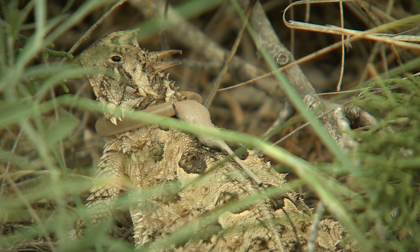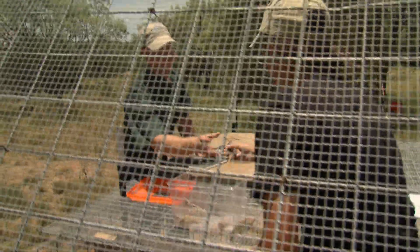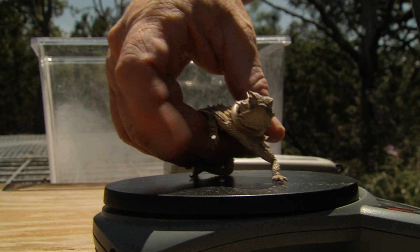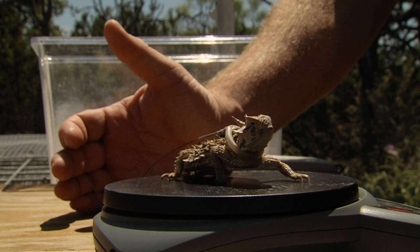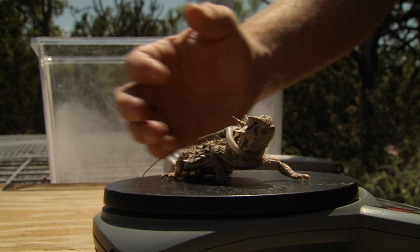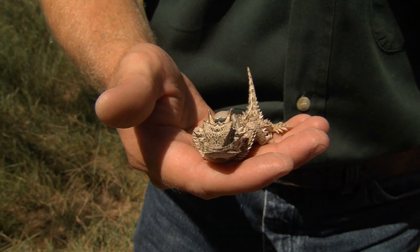We know lizards were here at one time. Everybody grew up with them — it's kind of an iconic animal they grew up with, and now they're not there. People really want to know why we can't bring them back. There have been very few research studies dealing with Texas horned lizards, learning about their habitat use, and really what they need in the wild.